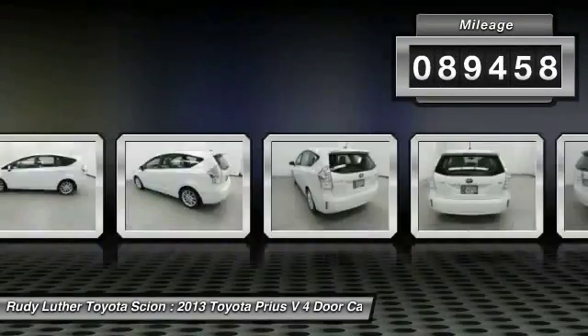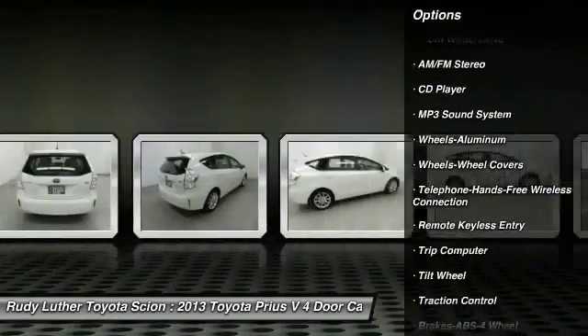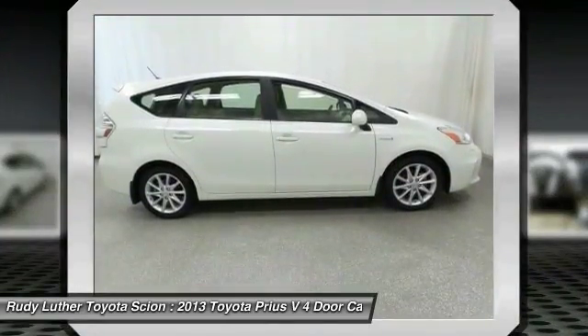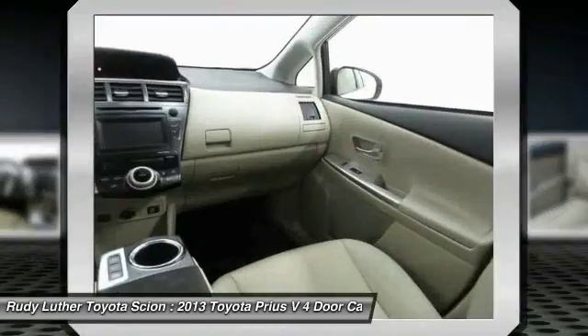Here are some of this vehicle's great options: anti-lock braking system, traction control, air conditioning, Bluetooth wireless data link for hands-free phone, power steering, aluminum wheels, cruise control, rear defrost, AM FM stereo radio, FWD. Wouldn't you look great in this vehicle?